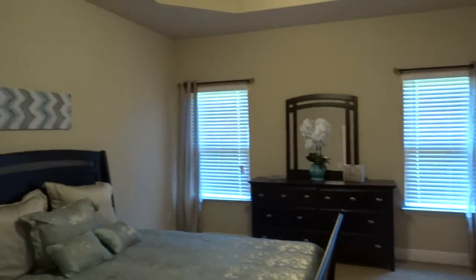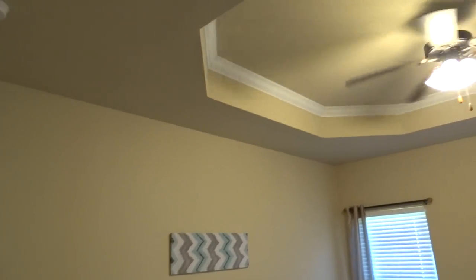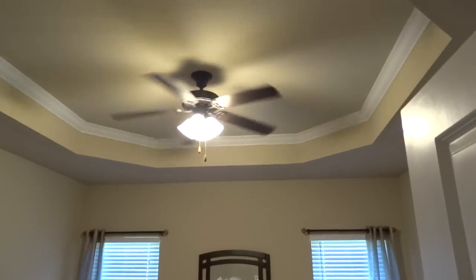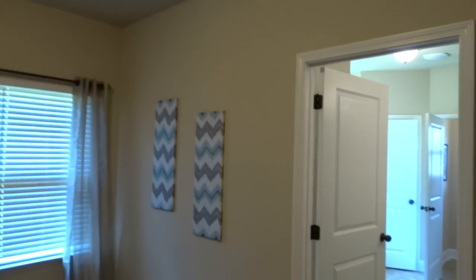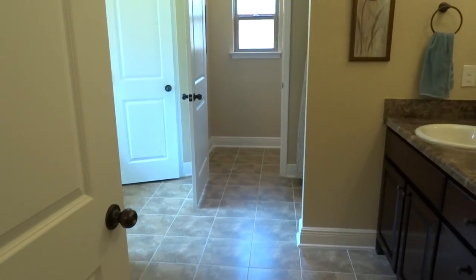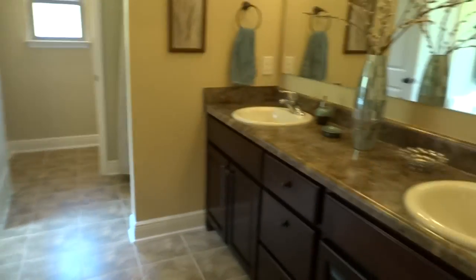Walking around to the master bedroom, you can see a ceiling fan and raised, topped-up ceiling in there as well. It's a good-size master bedroom. Entering into the master bathroom, you have tile floor.